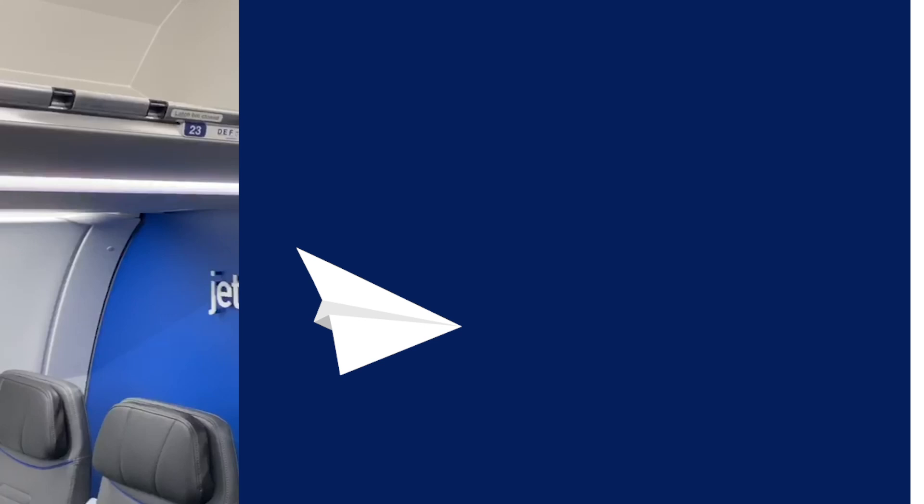Hi there, I'm Sanat and I'm a pilot here at JetBlue. Today I'm going to teach you some of the words that I use every day on the job as a first officer at JetBlue flying an airplane called an A320.